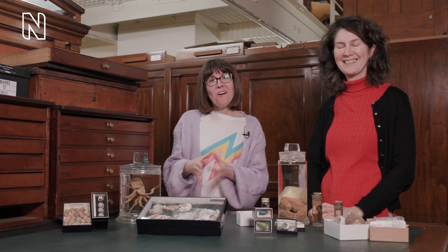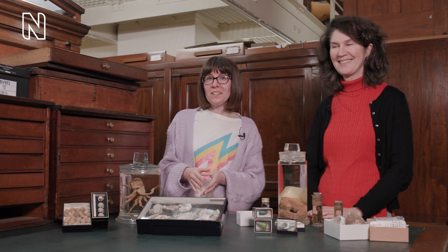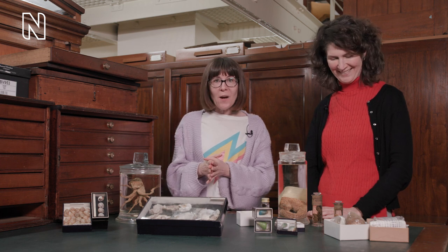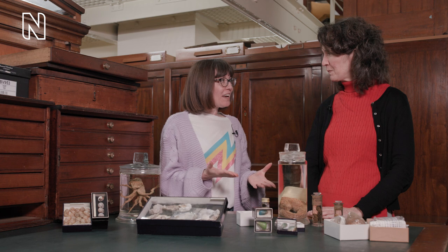Hello everyone, we are down in our mollusk collection today with researcher Suzanne Williams, and we've been finding out all about a particular type of mollusk, a nudibranch called a sea bunny. If you haven't seen that video, check that out — the link is on the screen and down in the description. But we've got some other really special specimens we're going to look at today as well. Let's start with those sea bunnies, Suzanne.